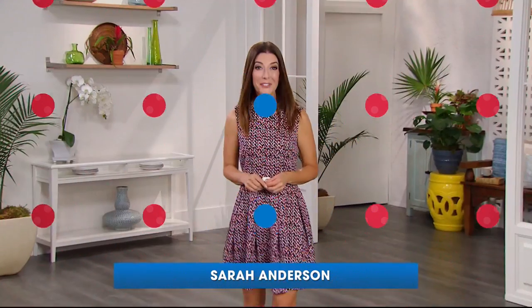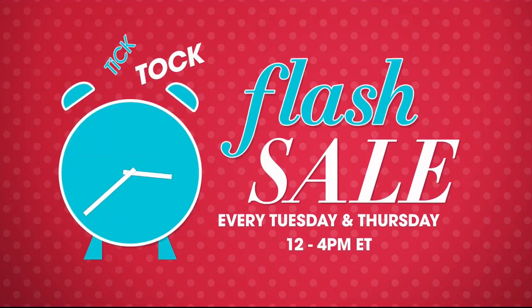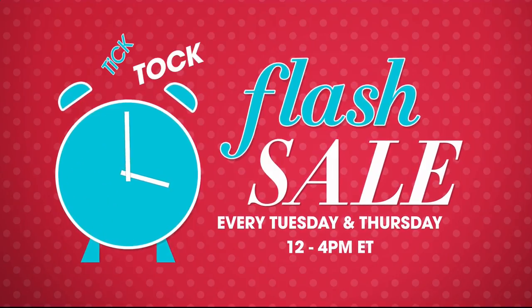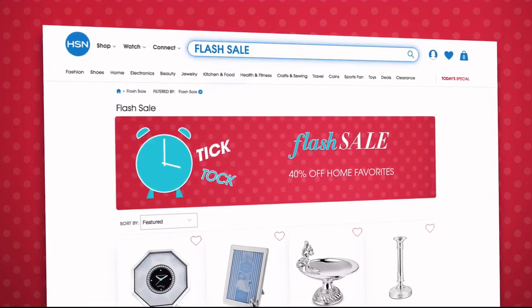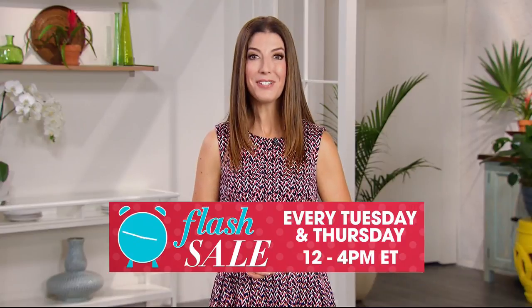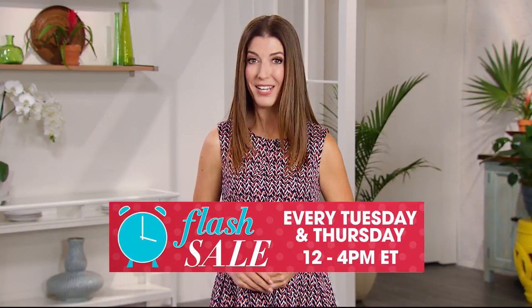I'm going to let you in on a little secret: flash sales are going on every Tuesday and Thursday from 12 p.m. to 4 p.m. on HSN.com. We feature everything from jewelry, fashion, kitchen, and more, all on sale for a limited time only. Go to HSN.com every Tuesday and Thursday at noon to see the new flash sale.